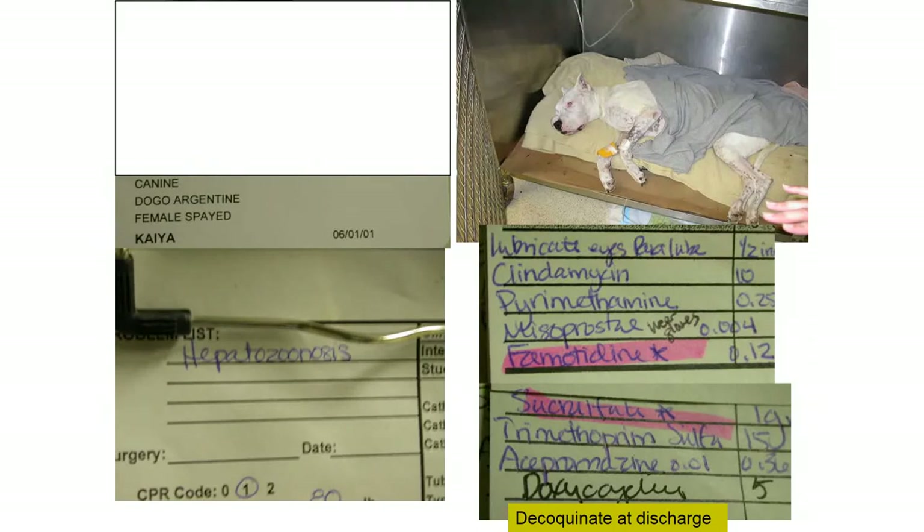This dog has pretty severe muscle wasting — this has been going on a while. It has hepatozoonosis, a protozoal disease. You can sometimes find the morula in white cells, but we largely send off PCR now. The combination used includes clindamycin, pyrimethamine, and trimethoprim-sulfa. The doxycycline was likely added out of concern for rickettsial diseases. After going home, the dog was put on decoquinate — they're really prone to relapse if you don't maintain decoquinate lifelong.